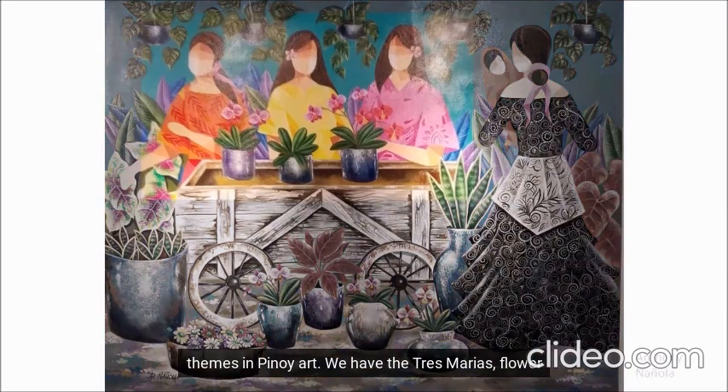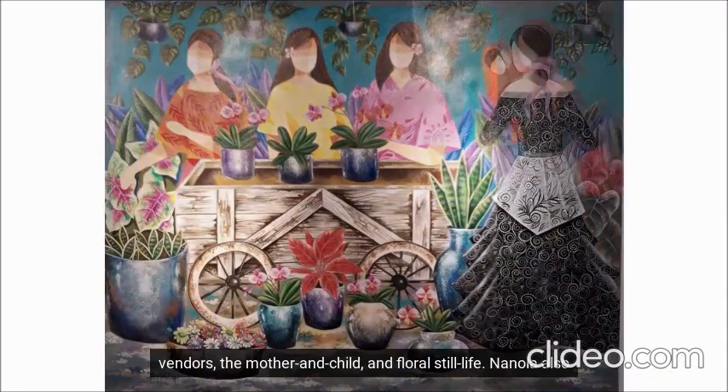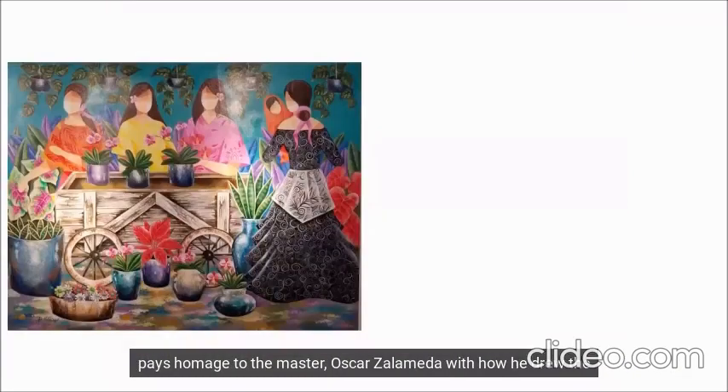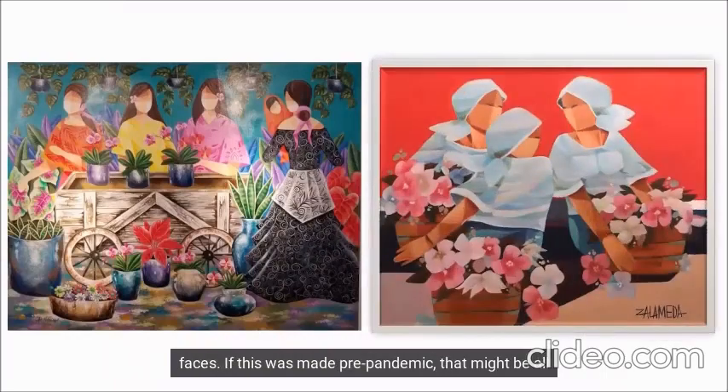We have the Tres Marias, Flower Vendors, The Mother and Child, and Floral Still Life. Naniola also pays homage to the master, Oscar Zalameda, with how he drew the faces.